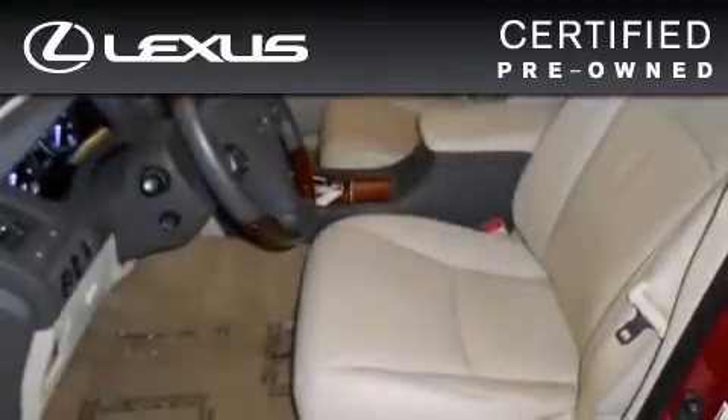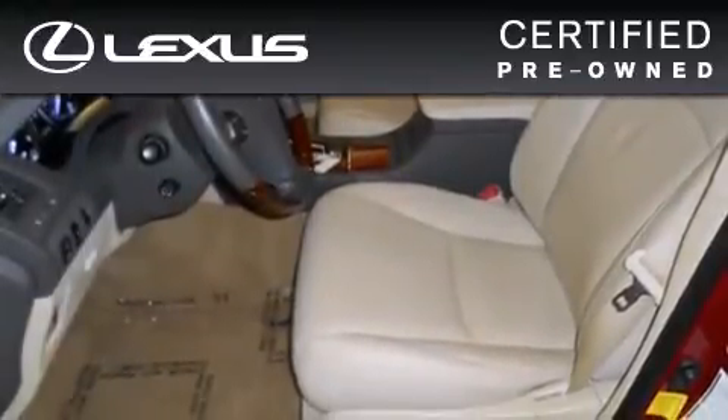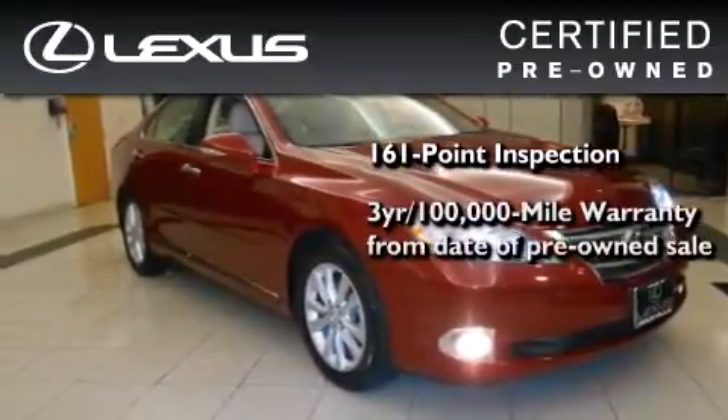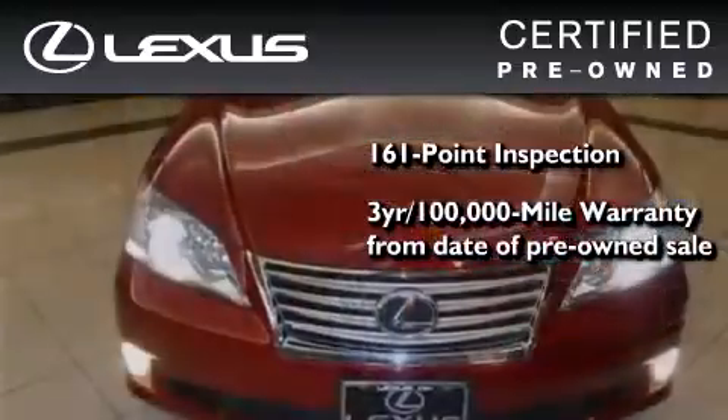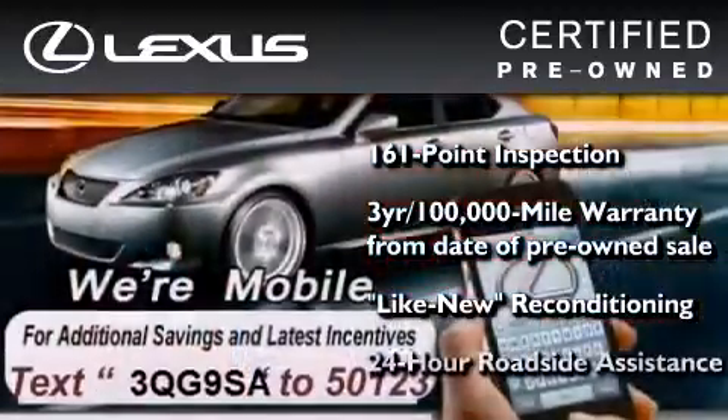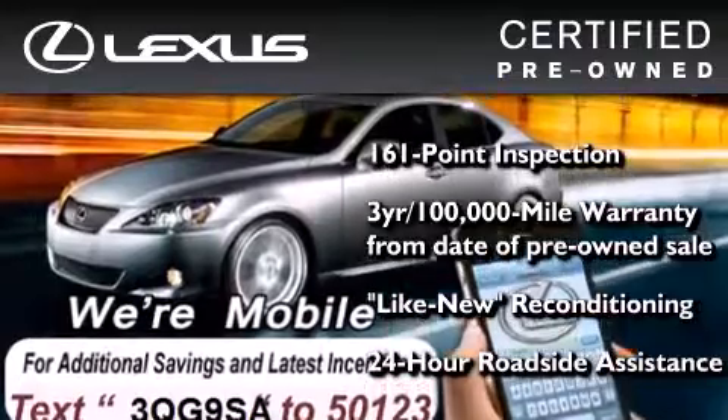You can have peace of mind while considering this certified Lexus. It's undergone a meticulous 161-point inspection, comes with a three-year, 100,000-mile warranty, and it has been reconditioned to a level that is virtually indistinguishable from a new Lexus. It isn't new, and it isn't used. It's in a special category all its own.